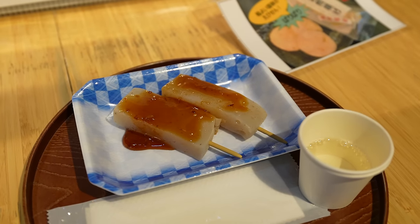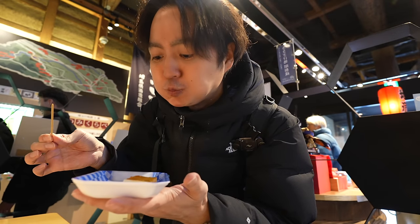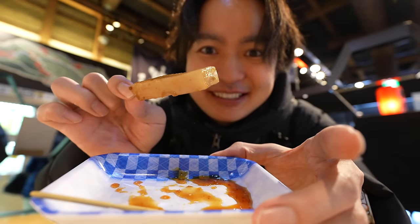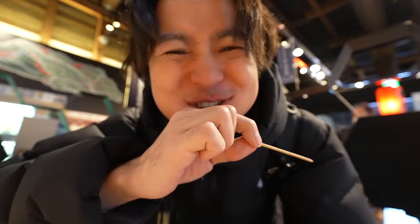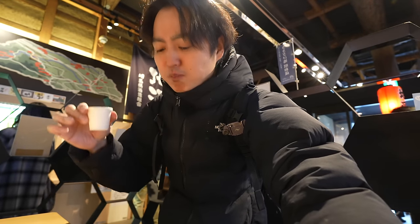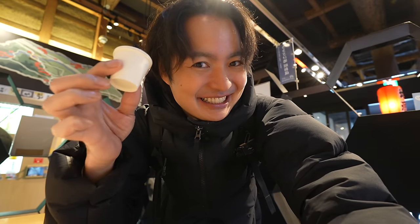Let me try the miso dengaku. It is warm and perfectly matches with miso — I love the yam and miso combination, the best! Now is the time to try the original sake. Kanpai! It has a nice flavor — really smooth. Since it is smooth, it doesn't feel like drinking alcohol, which is dangerous too, but I love it!